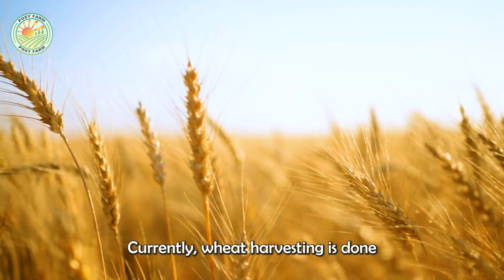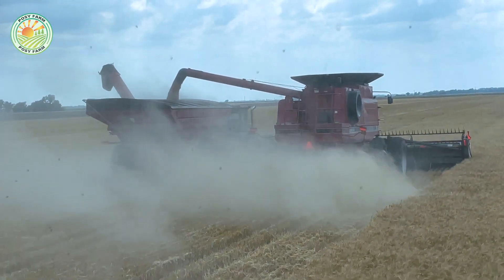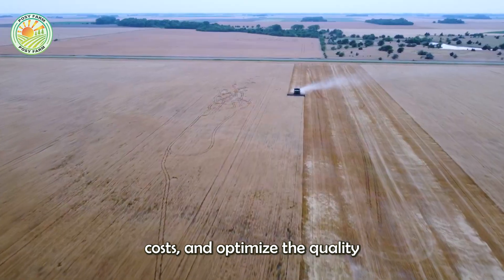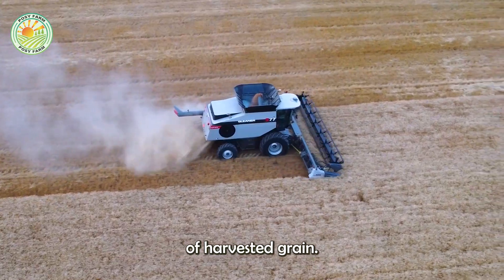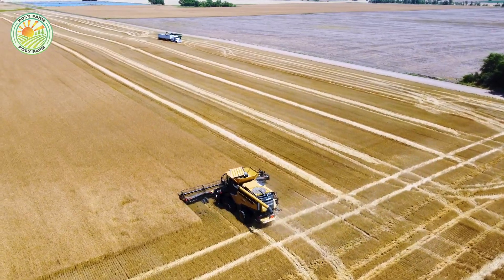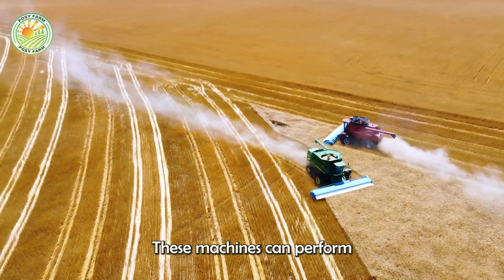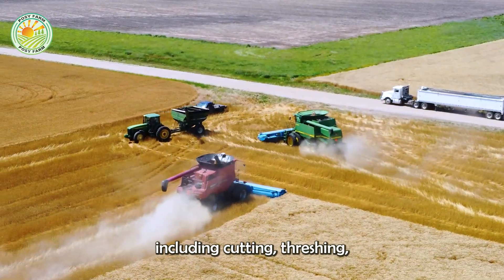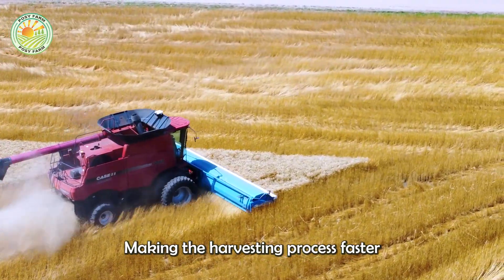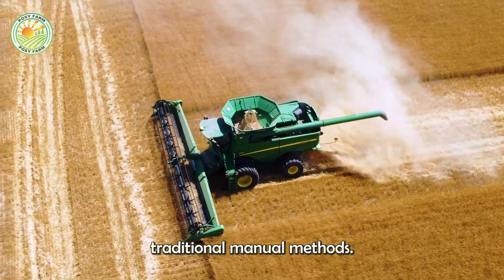Wheat harvesting is done mainly with modern combine harvesters, which helps improve productivity, reduce labor costs, and optimize the quality of harvested grain. These machines can perform many steps at the same time, including cutting, threshing, separating seeds, and cleaning, making the harvesting process faster and more efficient than traditional manual methods.